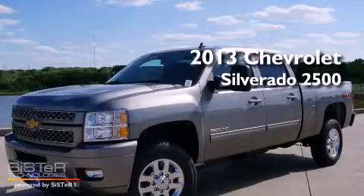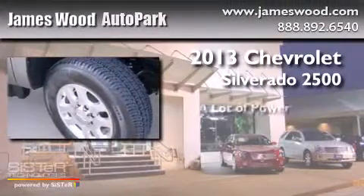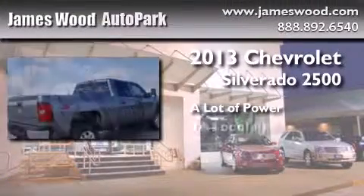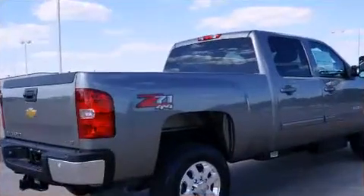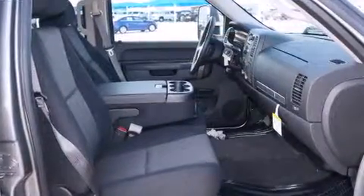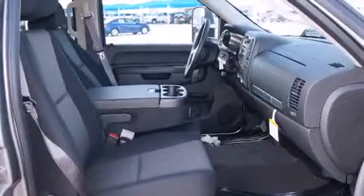This is a brand new 2013 Chevrolet Silverado 2500. Features include alloy wheels, air conditioning, cruise control, and a digital information center.